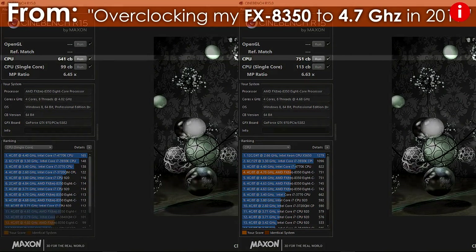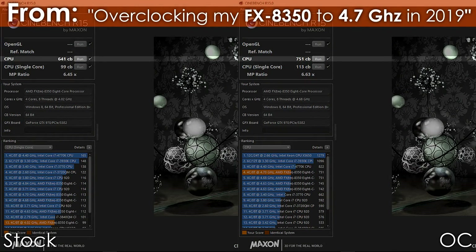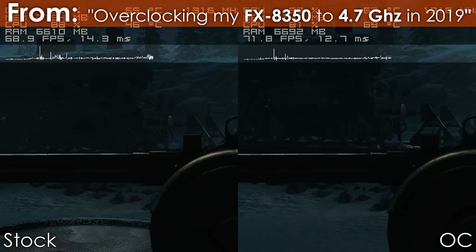It would handle pretty much everything I would throw at it even at stock frequencies. Only recently I decided to overclock my FX 8350 to push as much performance out of it as possible, and I gotta say I'm very surprised at the amount of performance uplift that I got, which is especially noticeable in productivity workloads as well as intensive titles such as Battlefield 5 that now run much smoother.